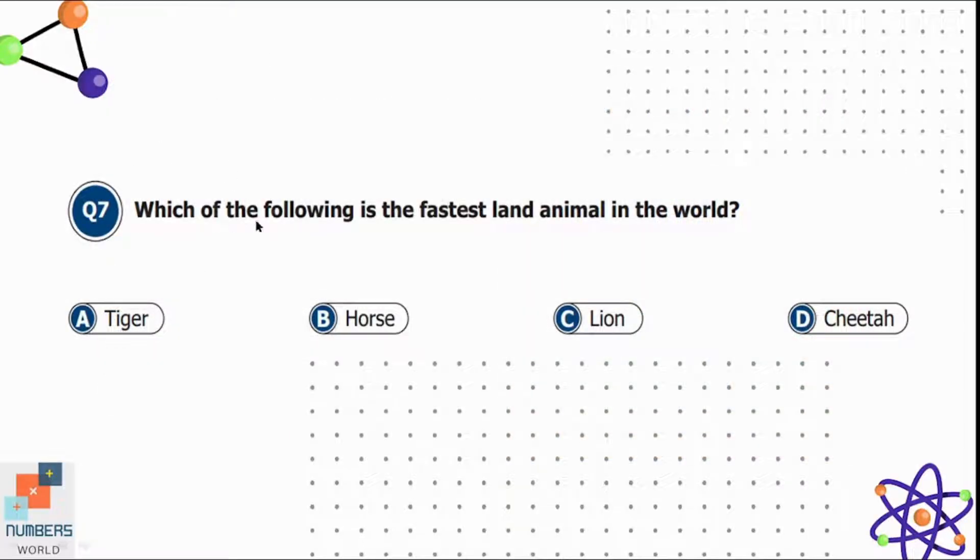Question seven: which of the following is the fastest land animal in the world? Option A is tiger, B is horse, C is lion, and D is cheetah. Option D is correct — the cheetah is the fastest land animal in the world.